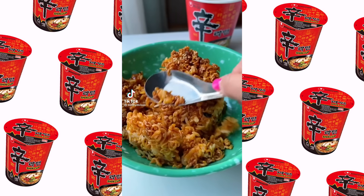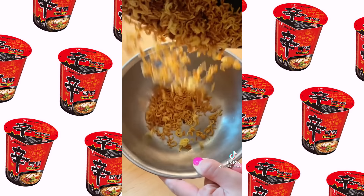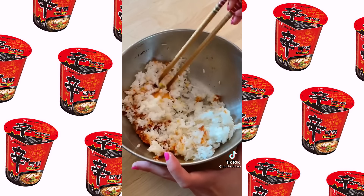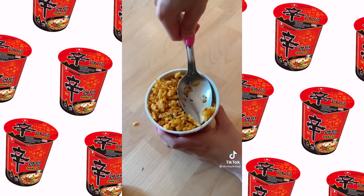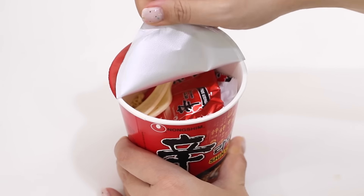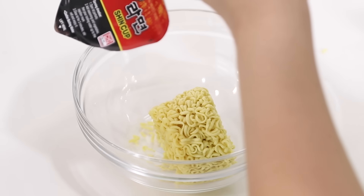If you guys like carbs on carbs, this next recipe has 12.4 million views. For this recipe she uses the shin ramen cup noodles. Now for the messy yet fun part — you pour the noodles out and you smash it. It's not coming out... there it goes!